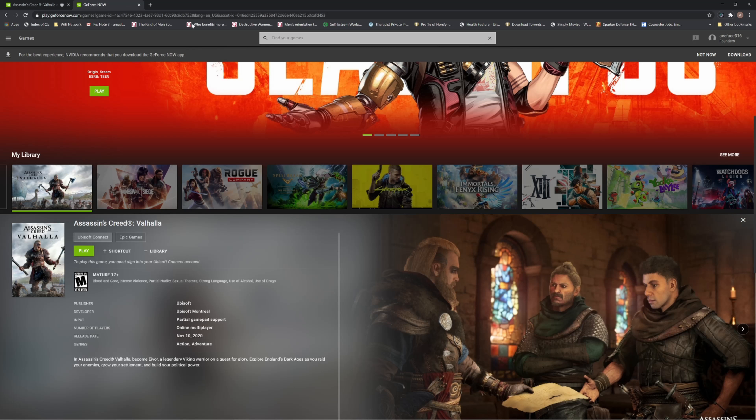Once you do that it brings you into GeForce Now. This is the official GeForce Now — all your games are on here. You can play games like Apex Legends, Assassin's Creed Valhalla, Cyberpunk, as long as you have them purchased through the Epic Store or through Steam.